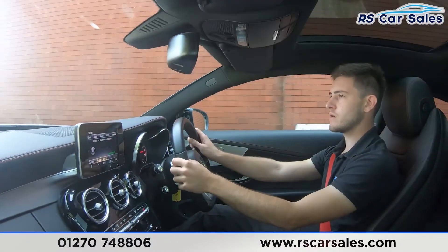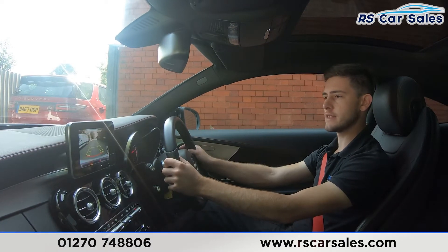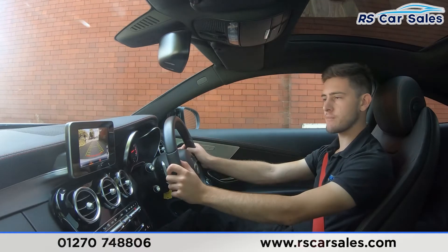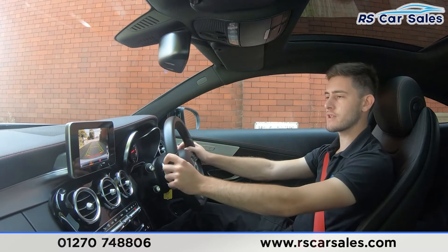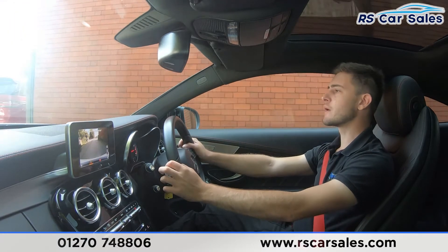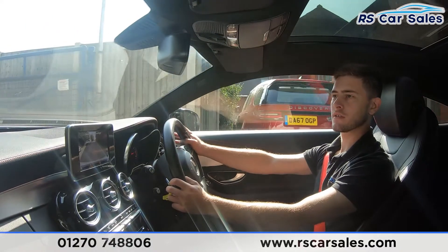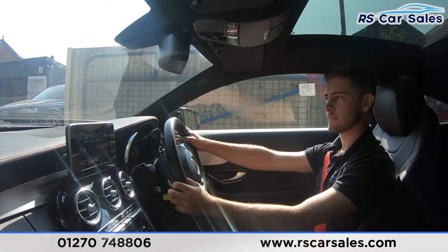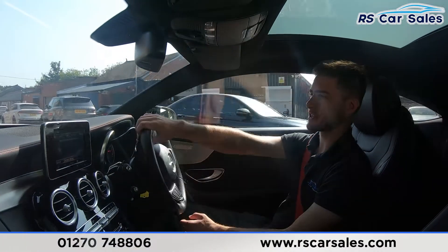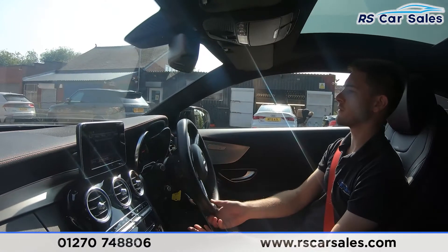I'm about to do an emergency brake — three, two, one — there we go. Putting the vehicle into reverse, as you can see the reversing camera is working completely as it should, as well as the front and rear visual display for the parking sensors. We're about to go over a speed bump — listen out for any knocks or bangs. There we go — no knocks or bangs throughout this whole journey, exactly as you would expect.